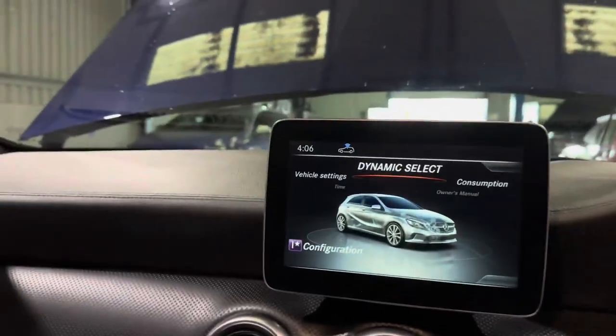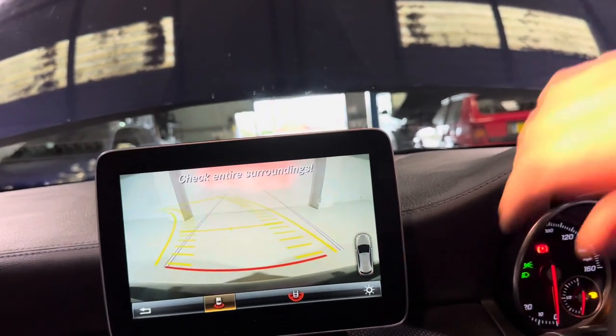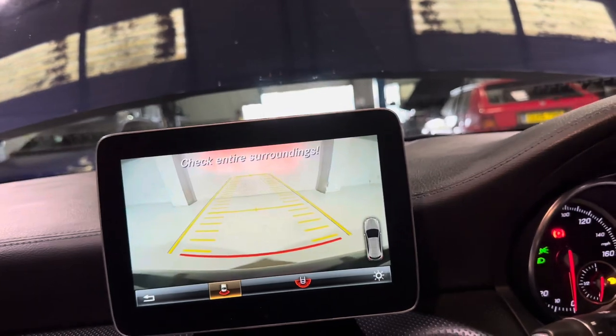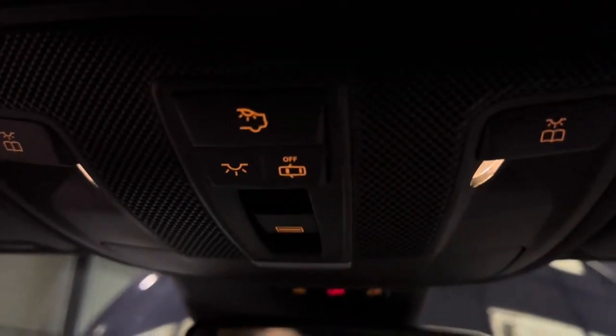If we flick the car into reverse, we do have a parking camera and the lines move as you turn the steering wheel. Just up here are the controls for the panoramic roof — flicking it open, you can see it beginning to open. These are perfect in the summer months for loads of air and light.